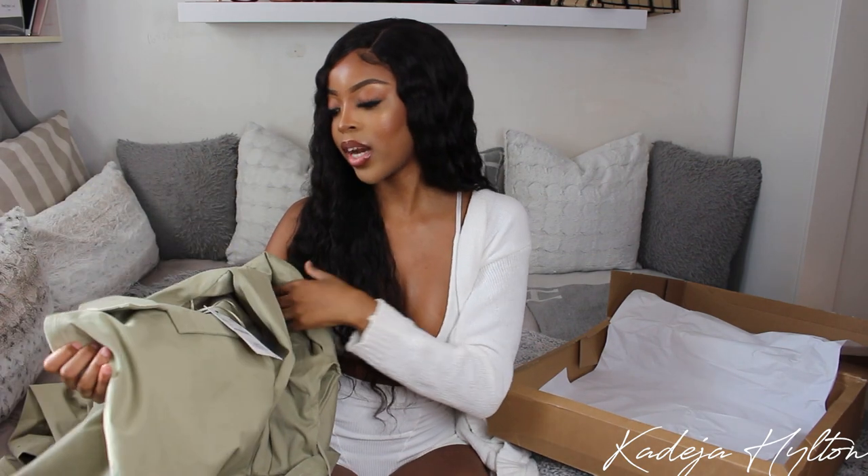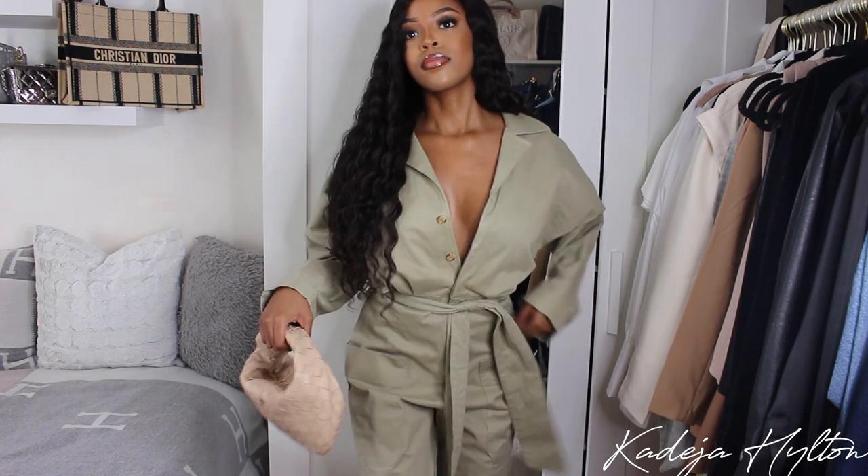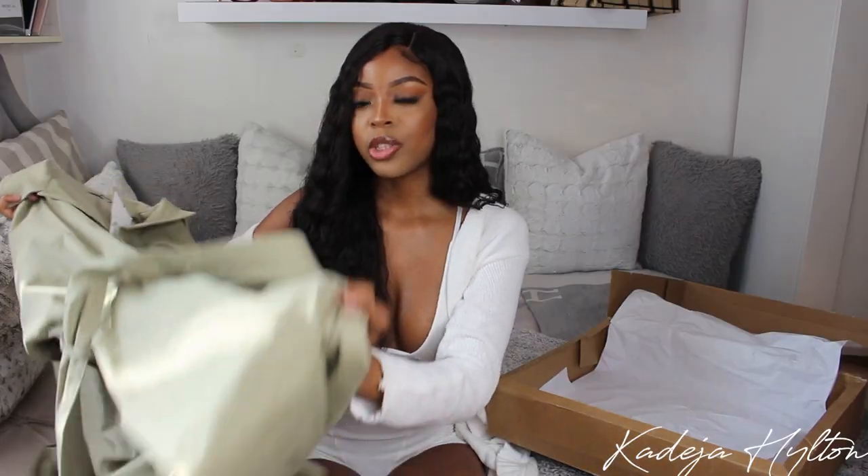The last thing I picked up was this green long sleeve jumpsuit — I think this is my favorite thing from Zara recently. It was originally $80 and I got it on sale for $20 in a size extra small. The quality is amazing, super thick, and it comes with a belt to cinch in the waist. You'll see it better in the try-on portion — it's so cute.